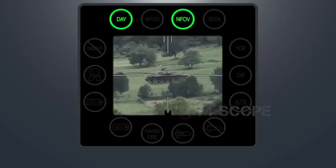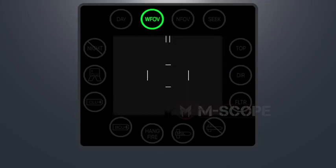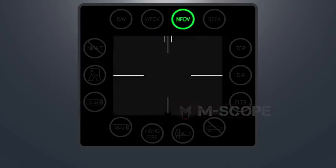Stadia on the display will change shape based on the selected view. The stadia on the bottom is permanently displayed but is used only in day sight view. In wide field of view, stadia is marked in two lines. In narrow field of view, each stadia is shown differently.